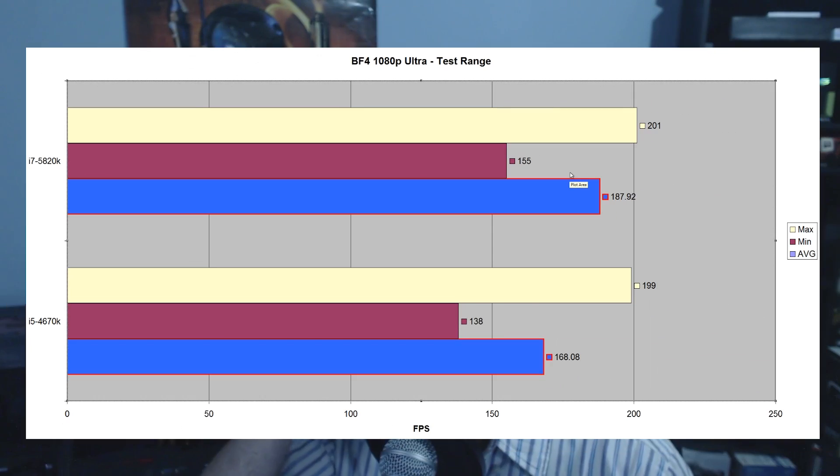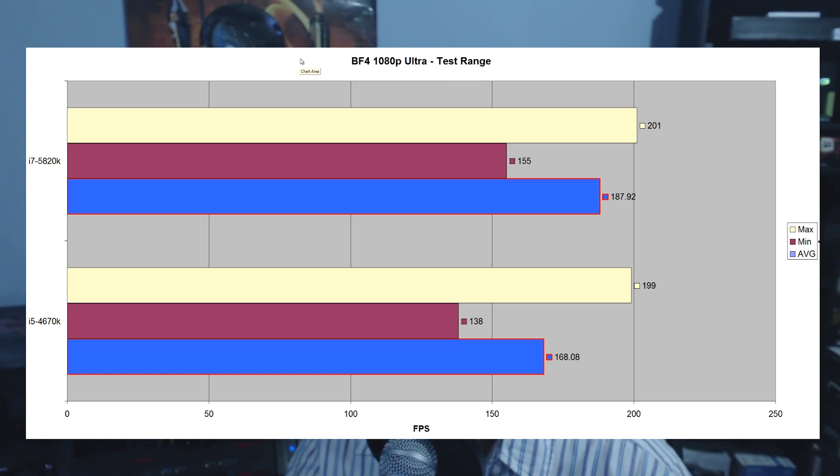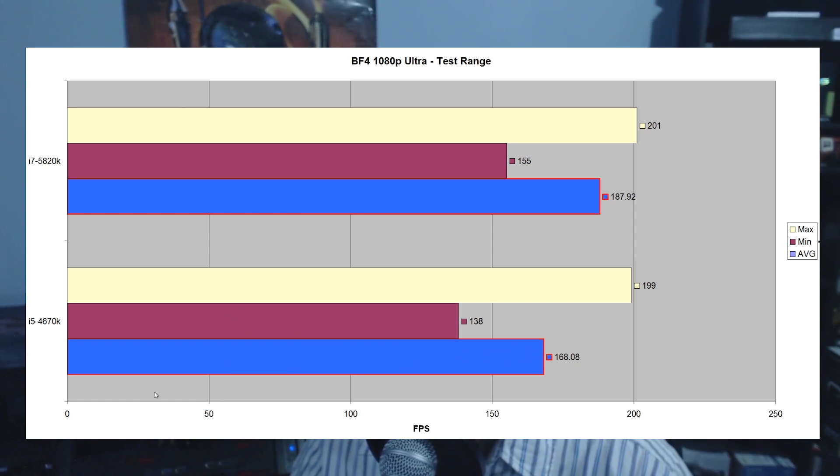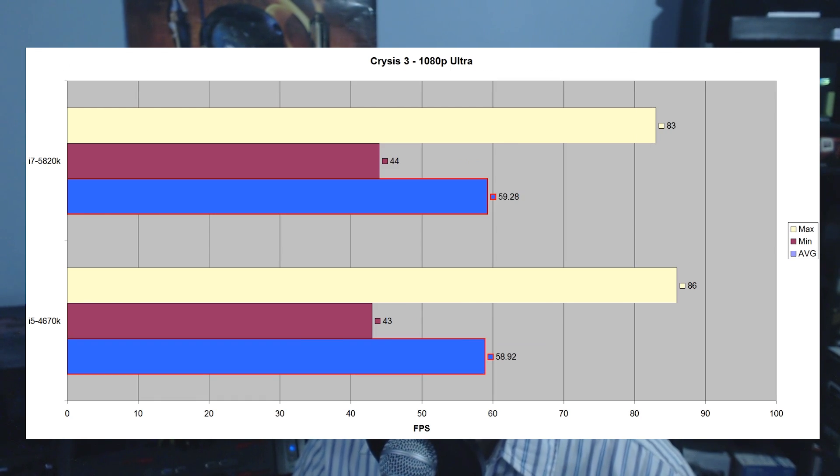Battlefield 4 at 1080p Ultra was an interesting benchmark. The 5820K pulled a clear victory with 187.92 fps average versus the 4670K's 168.08 fps. I also tested both CPUs on Windows 8 rather than Windows 7 for this review. Moving on to Crysis 3 at 1080p Ultra, the results were 59.28 fps versus 58.92 — virtually no difference between the two CPUs in Crysis 3.